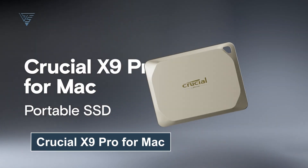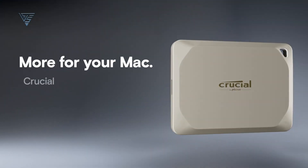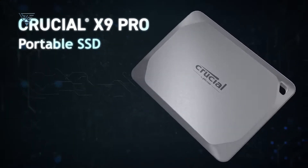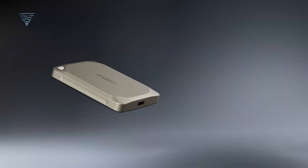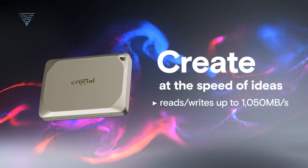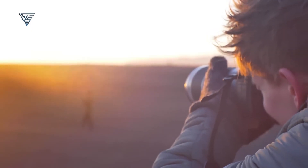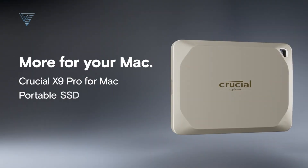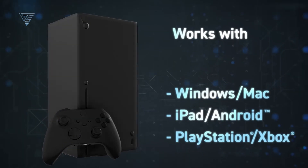The Crucial X9 Pro is a solid choice for Mac users who demand performance and portability in an external SSD. With its ultra-compact design, it's easy to slip into your bag or pocket, making it perfect for on-the-go professionals. It offers blazing fast read and write speeds of up to 1,050 MB per second, ensuring seamless file transfers, whether you're working with 4K videos, high-res photos, or large project files. This SSD is formatted with exFAT out of the box, ensuring compatibility with macOS and Windows.